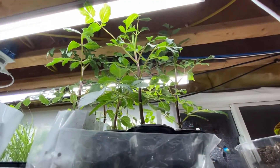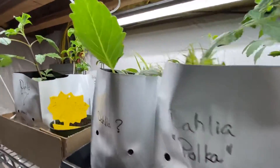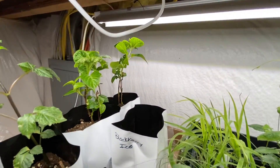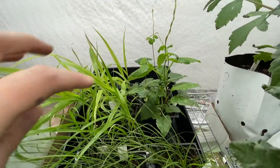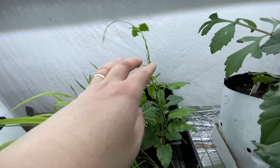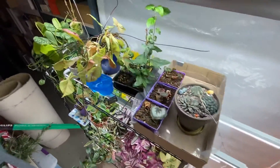My dahlias that I started way too early, and some more dahlias. Some hydrangeas that I couldn't resist at Sam's Club, got some grass, and I forget what this is called — that little viney thing. Probably started that too early too.